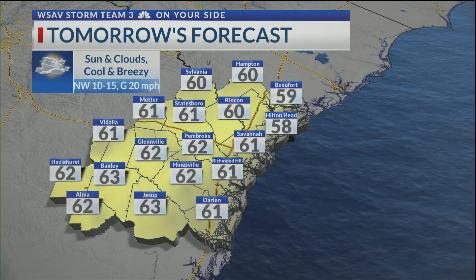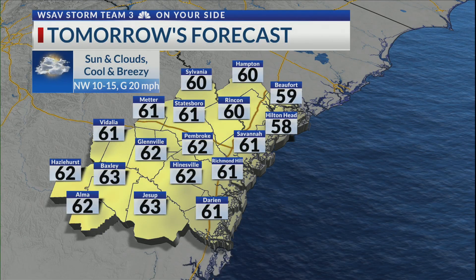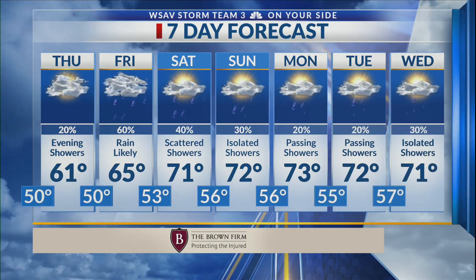Tonight we'll be down into the 40s and 50s along the coastline. Tomorrow is a cool day with temperatures in the lower 60s. And then for that seven-day forecast, we'll be keeping that chance of rain with us as we end this week into the weekend. Chance of rain, but mild.